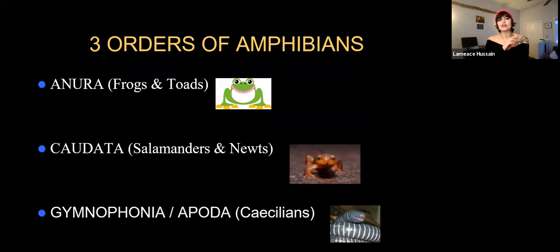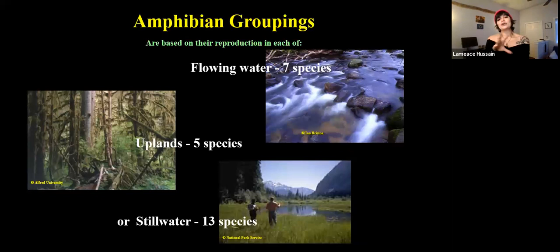When we talk about amphibians, there are three orders: Anura, which are frogs and toads; Caudata, which are newts and salamanders; and Gymnophiona or Apoda, which are Caecilians, which we don't have in Washington. Within the anurans and the caudata group, we break those down into three different categories based on reproduction: flowing water or stream breeding species, riparian species, and stillwater breeders — which is what we're talking about today. Stillwater breeders are amphibians that breed in lakes, ponds, and wetlands — basically stagnant water areas.